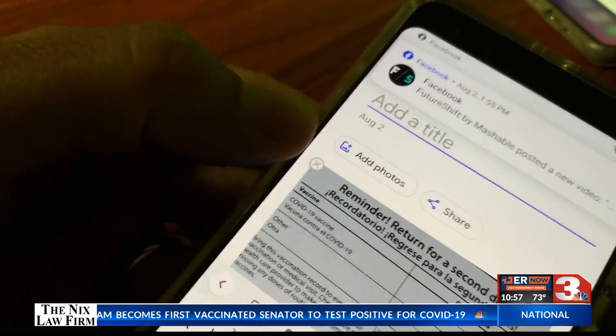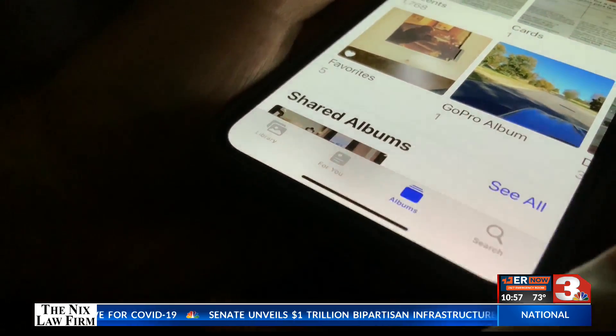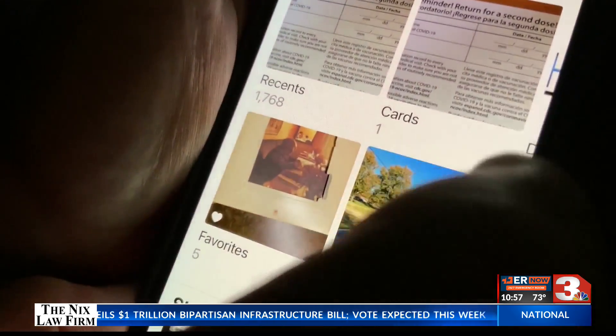On an Android device, open Google Photos, tap new album, and do the same thing. Now, when you have to show proof, open Photos and choose that album.